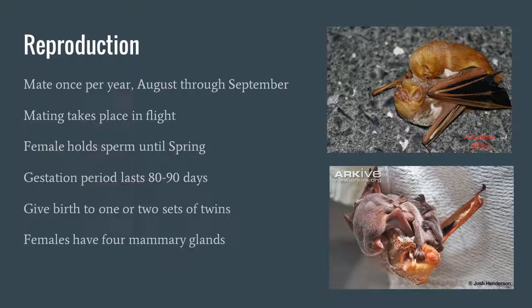Reproduction is probably the most interesting part about this species. They mate once per year, which is fairly common in bats. The mating takes place in flight and sometimes they come crashing to the ground — that's how people often observe them, as shown in that top picture. One interesting thing is that the female holds the sperm until spring during her hibernation and migration. The gestation period is generally about 80 to 90 days.